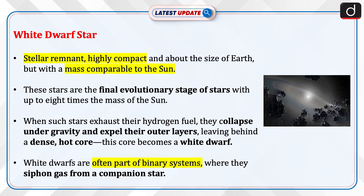A white dwarf is a stellar remnant, highly compact and about the size of Earth, but with a mass comparable to the Sun. These stars are the final evolutionary stage of stars with up to 8 times the mass of the Sun. When such stars exhaust their hydrogen fuel, they collapse under gravity and expel their outer layers, leaving behind a dense, hot core — this core becomes a white dwarf.